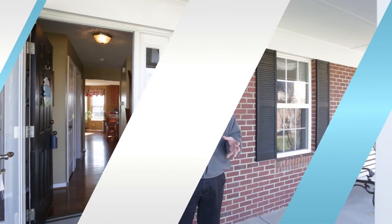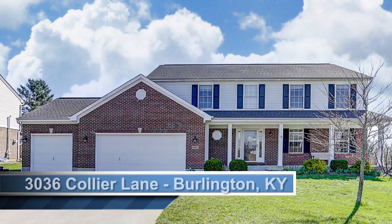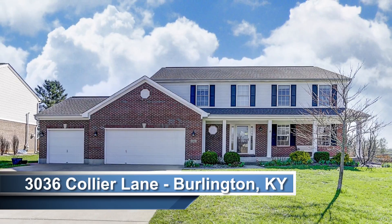Hello again, I'm Mike Spicer with Coldwell Banker West Shell in Crestview Hills, and welcome to another edition of Talking Real Estate here in our community, Northern Kentucky. Another great opportunity for me to introduce to you my latest listing. This one is in Burlington, Kentucky at 3036 Collier Lane.